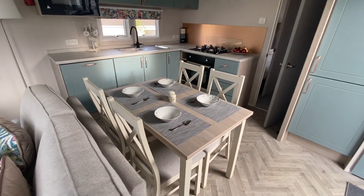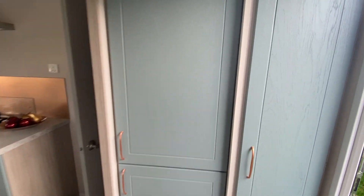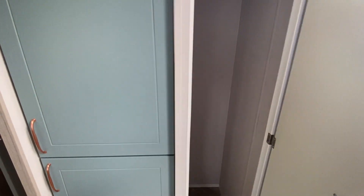Freestanding dining table and chairs. A real handy little cupboard here for your coats and your boots and maybe your hoover.